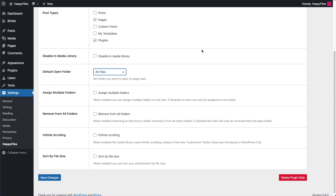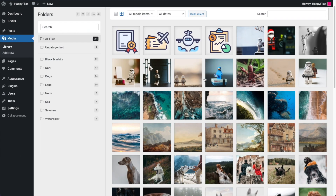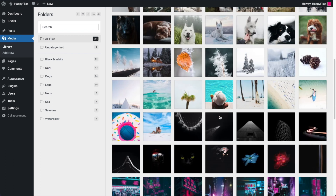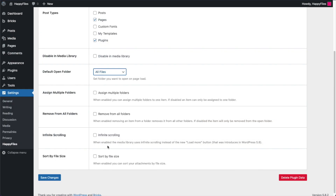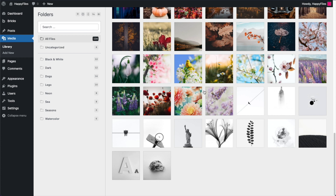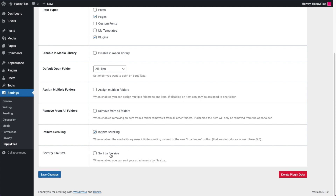There's a new Infinite Scroll setting, because WordPress 5.8 added a Load More button. So when you scroll down in grid view you have to click Load More to load the next ~40 items, which is a pain if you have hundreds or thousands of files. If you enable infinite scrolling, as you scroll down your images load automatically — no need to click the Load More button anymore.